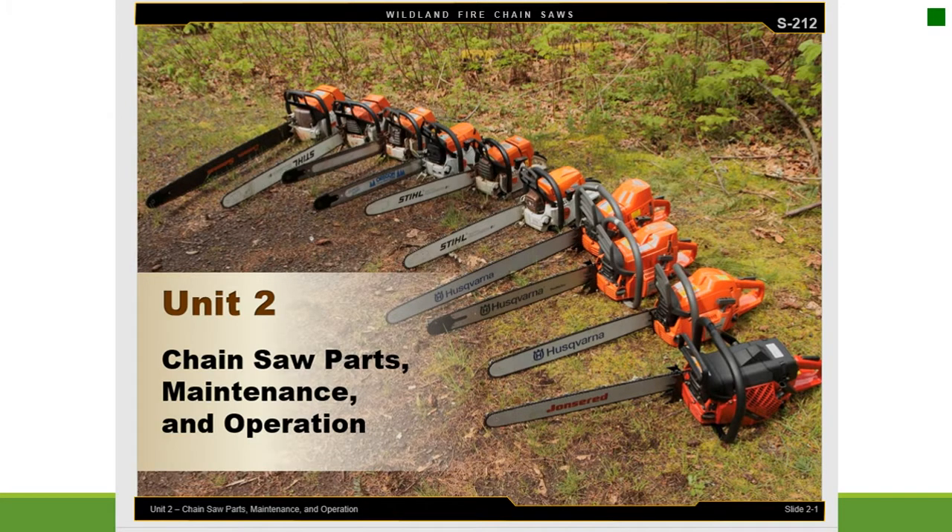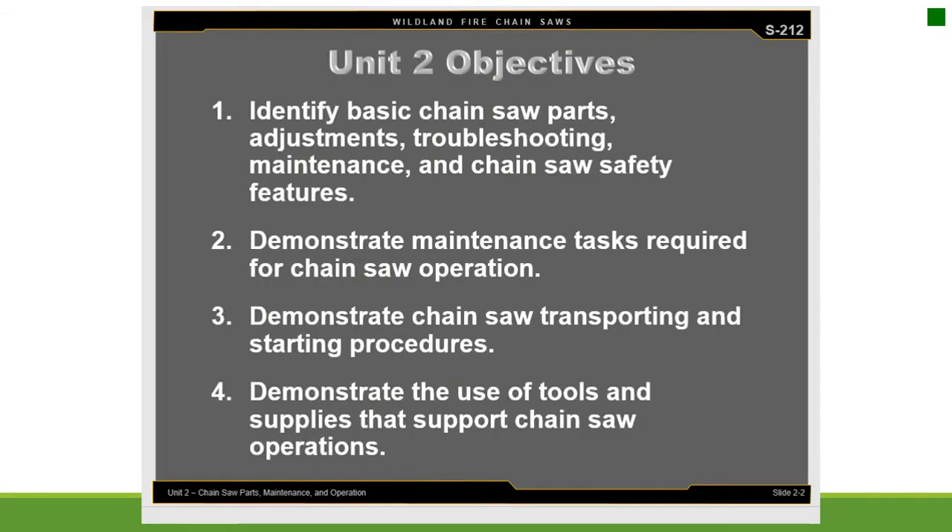Unit 2: Chainsaw Parts, Maintenance, and Operation. Objectives: identify basic chainsaw parts, adjustments, troubleshooting, maintenance, and safety features; demonstrate maintenance tasks required for chainsaw operation; demonstrate chainsaw transporting and starting procedures; and demonstrate the use of tools and supplies that support chainsaw operations.